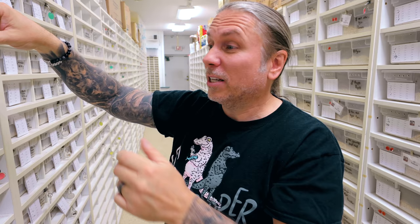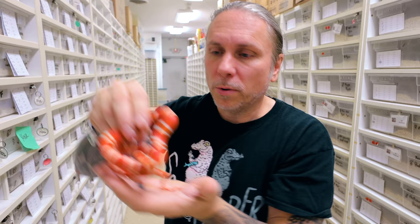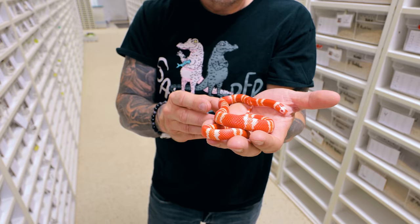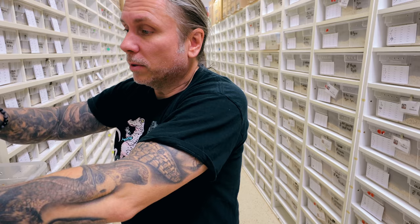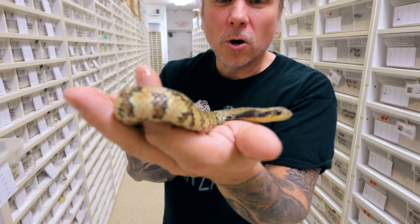I'm gonna show you this guy here. Oh, this is so beautiful — take a look at this. It's actually a tangerine albino Honduran milk snake, just a little one. All the ones I'm showing you right now are basically stuff that we're raising up for the future. These are all just kinda future breeders that eventually hopefully will get up to size and be able to be part of the BHB clan.